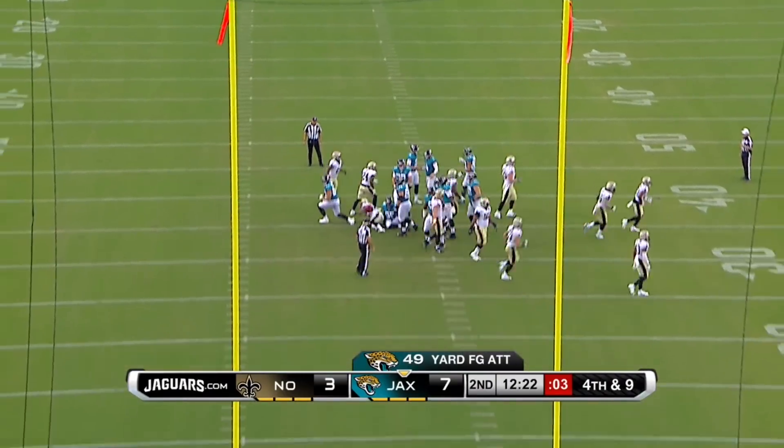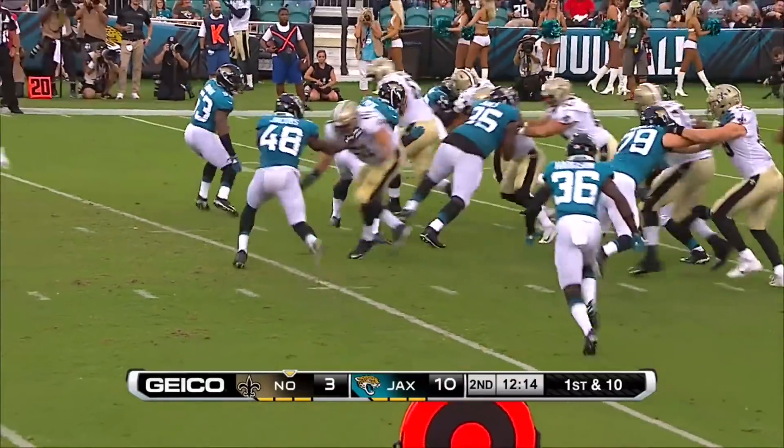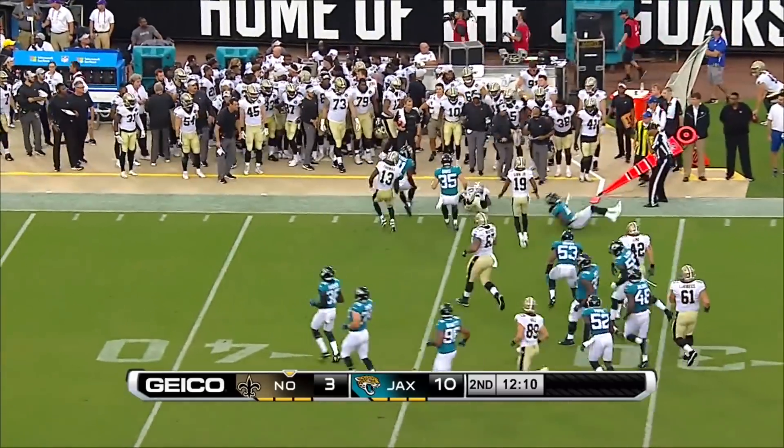Here's a 49-yard attempt for Lambo — and he's still perfect, right down the middle. Savage with the handoff to Mark Ingram and he's got room over the right side. He's got a first down and more.